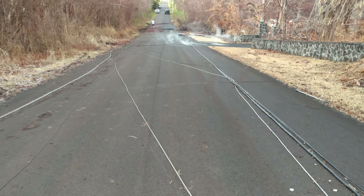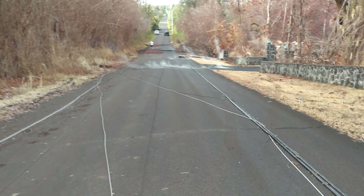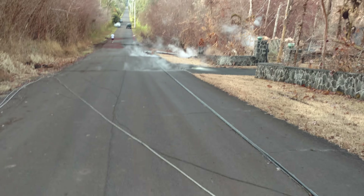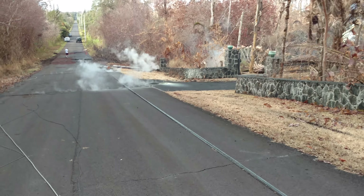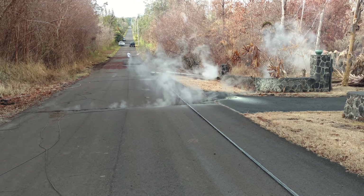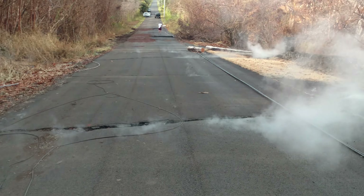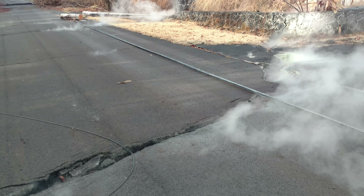Excuse me. Got a little whiff of something there. It wasn't very pleasant, so I'm getting out of here. It's not sulfurous — I think it's just the steaming vegetation smell. It may not be harmful, but I don't know for sure. It sure doesn't smell good — it's one of those smells I just don't like.